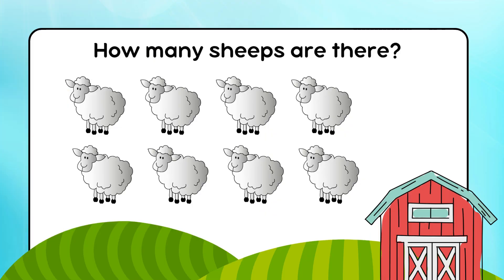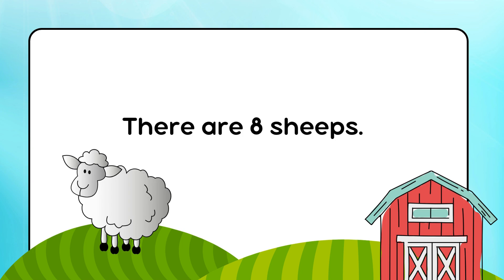How many sheep are there? There are 8 sheep.